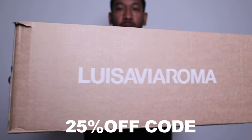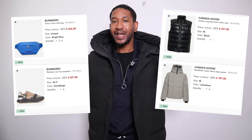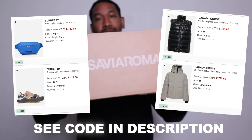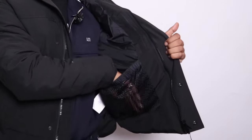This video is sponsored by Louisa View Aroma — there's a 25% discount code on lots of different items including the Macmillan and the Windham jacket in this video. I'll put a link in the description box below, but this offer won't last very long — only about another week — so make sure you check it out before it runs out.